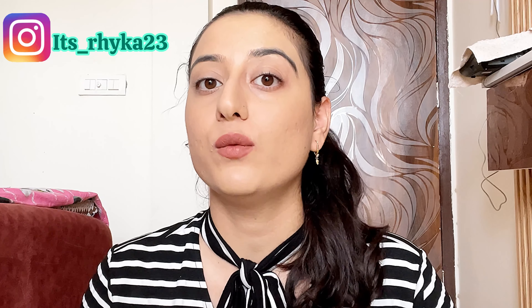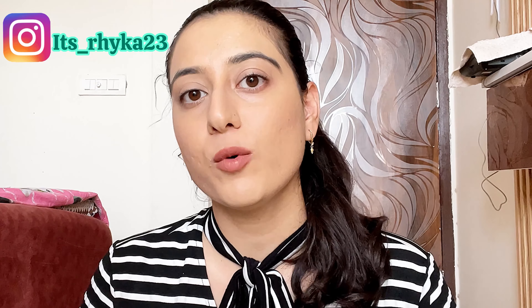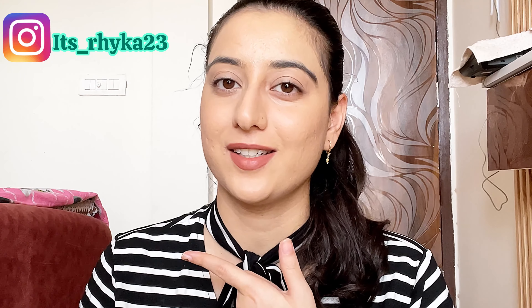Are you looking for a makeup product that will not only give you coverage but also protection too? Then keep on watching this video till the end. Hey guys, welcome or welcome back to my channel. I hope you all are doing good.